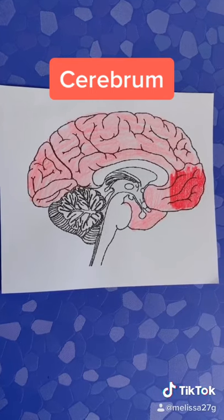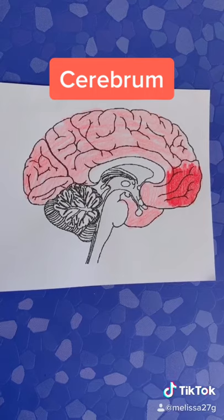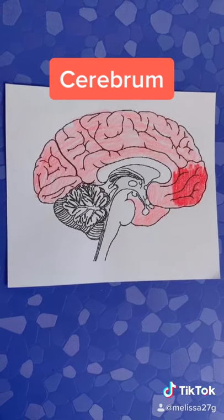The cerebrum is the largest part of the brain. It's composed of four lobes — frontal, parietal, temporal, and occipital — and two hemispheres, the left and right.